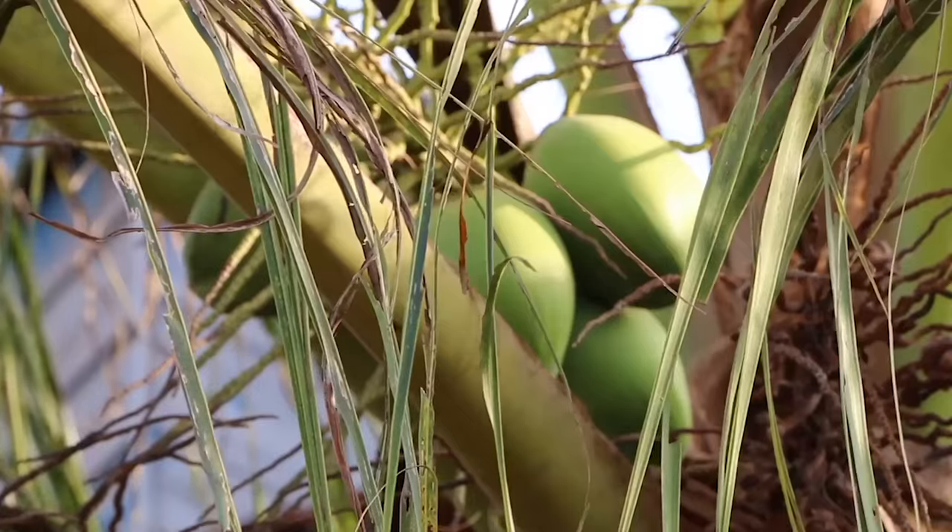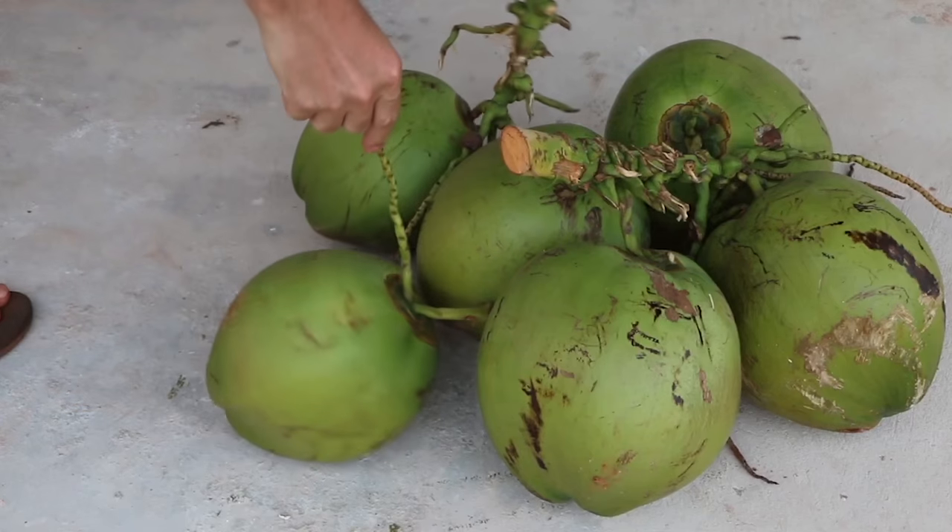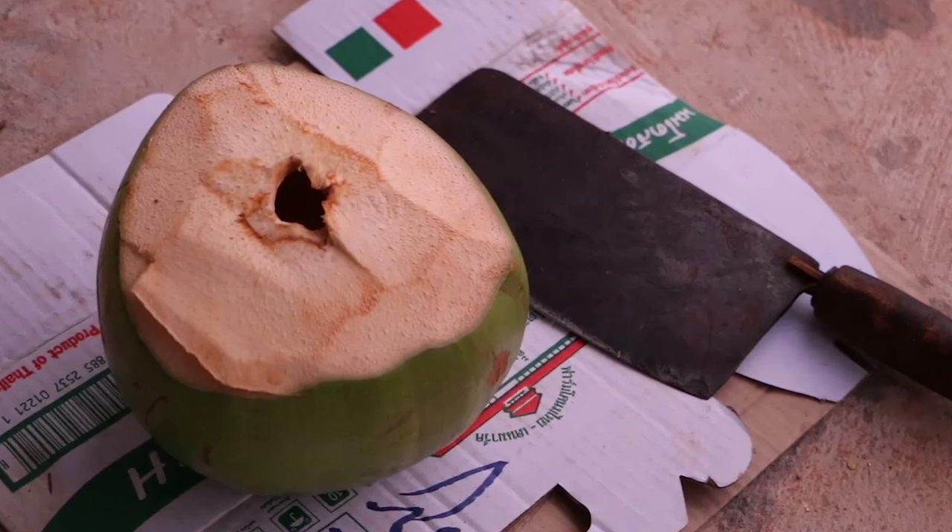Coconut palms are plentiful here in Cambodia, and they are an important resource for shade, for wood, and for food. The first use of the coconut is as a drink.